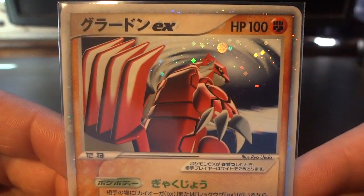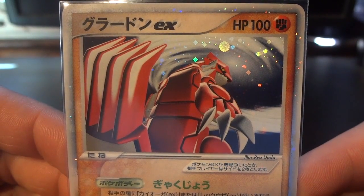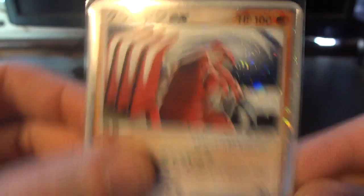At number 10 we have this Groudon EX play promo. Really nice choice of camera angle on that, really good pose.